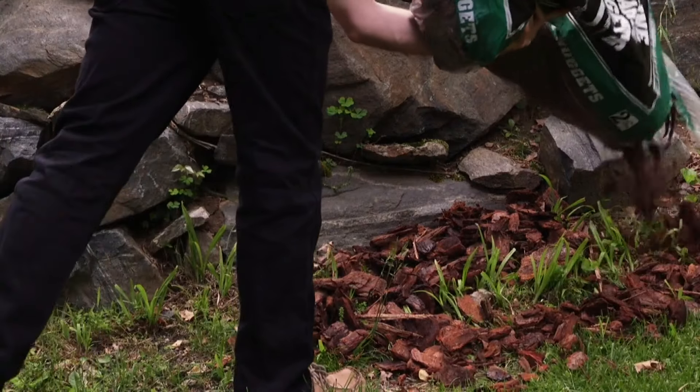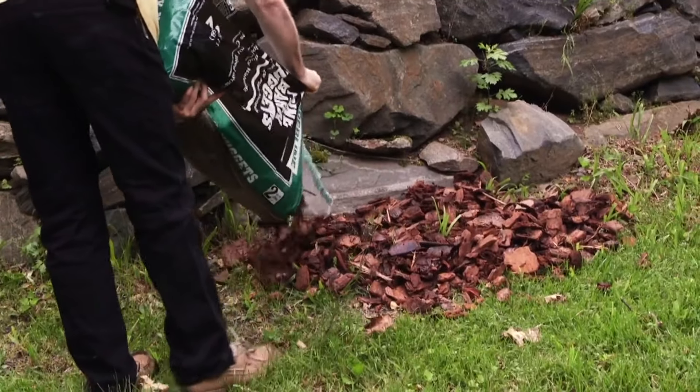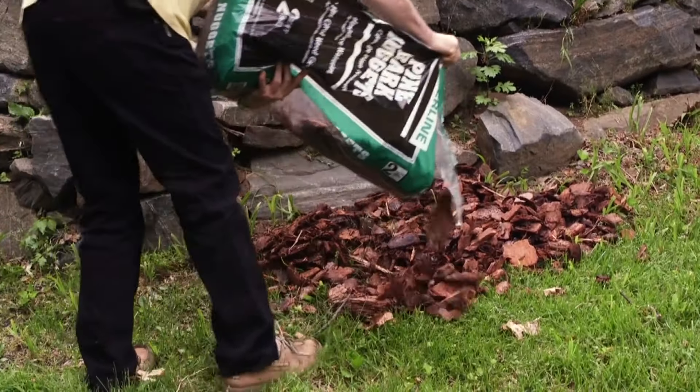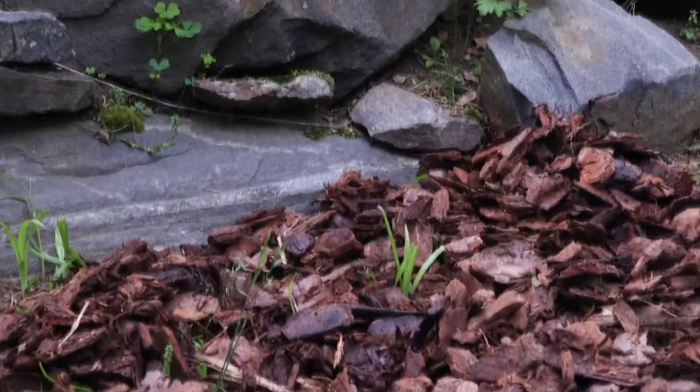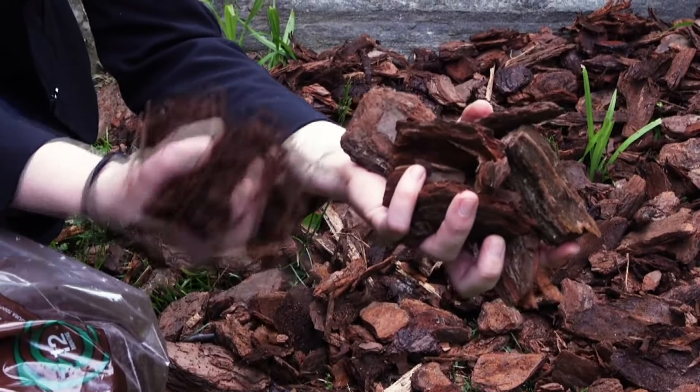Have you heard of this? A mulch moat. Ticks like dense woods over open grass, so running a border or a mulch moat of brick mulch, wood chips, bark, or gravel creates a physical barrier. Just don't use the shredded mulch — it gets too wet and it attracts the ticks.